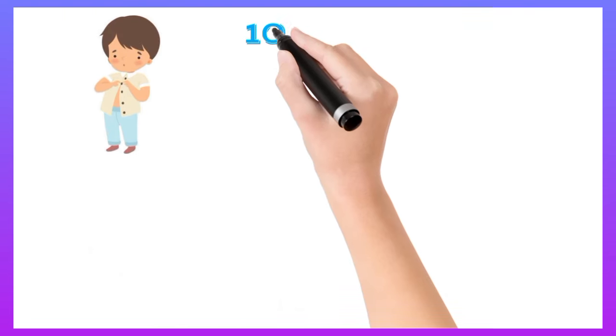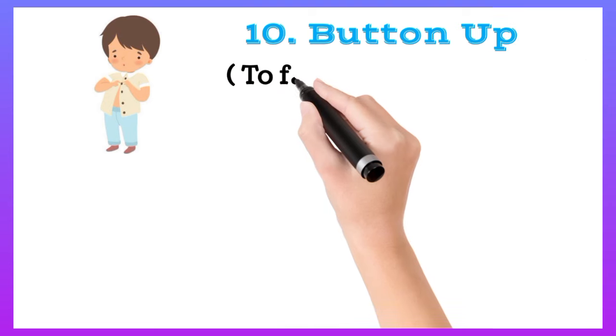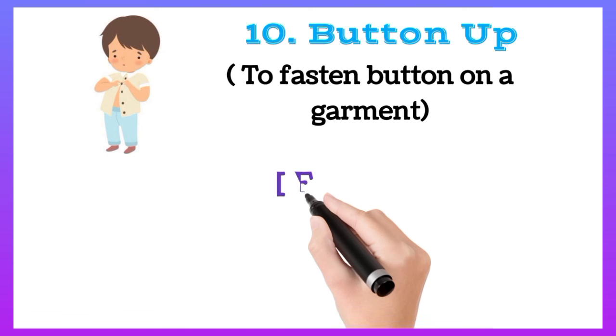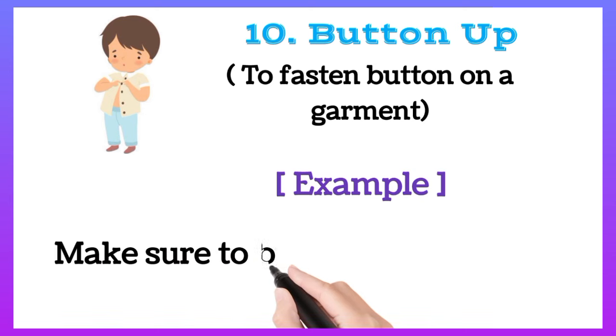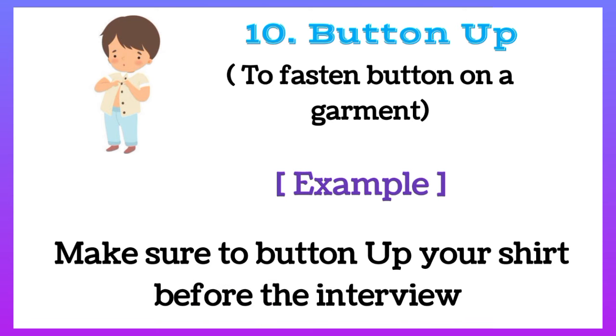Button up: to fasten buttons on a garment. For example, make sure to button up your shirt before the interview.